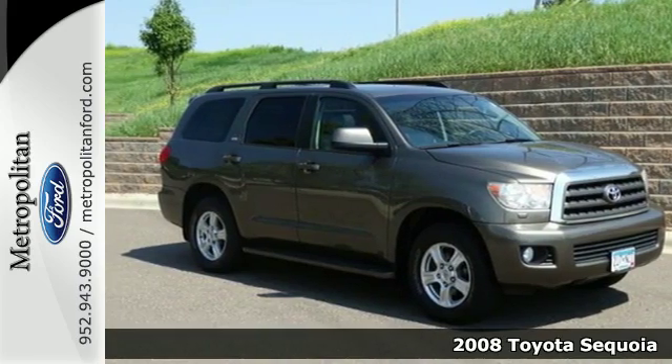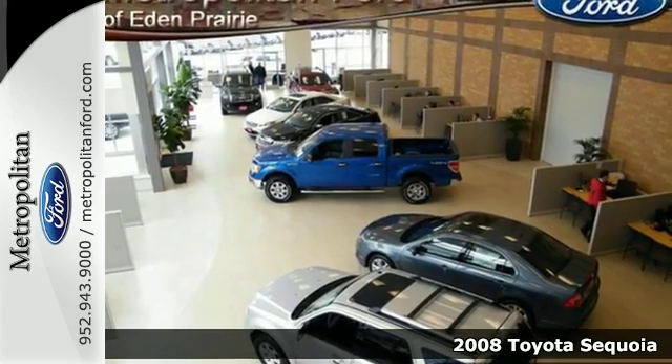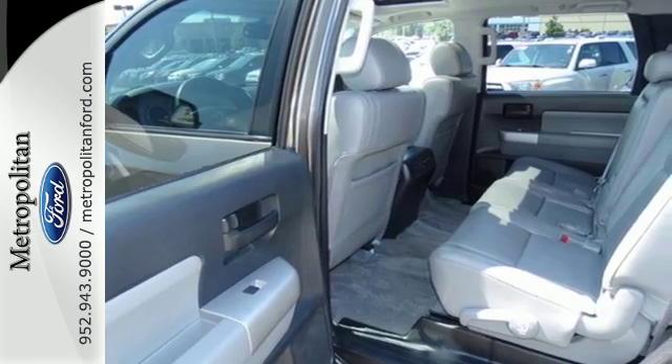It's a 2008 Toyota Sequoia. It offers a potent V8 engine, driveline traction control, four-wheel anti-lock vented disc brakes, electronic stability control, and more.